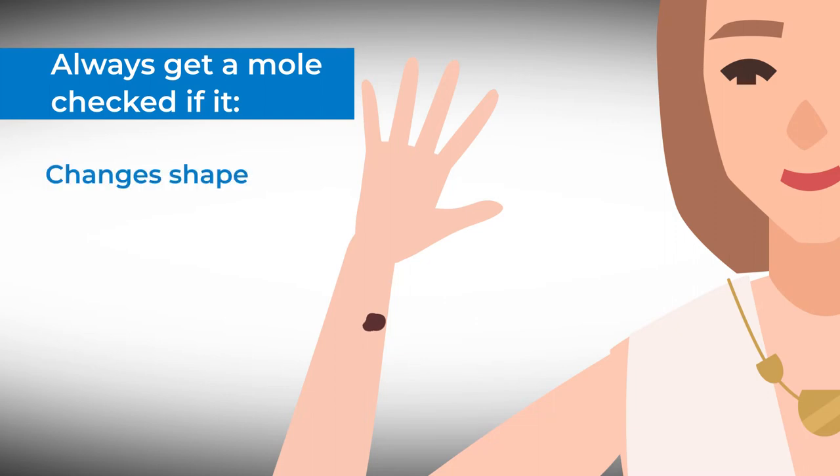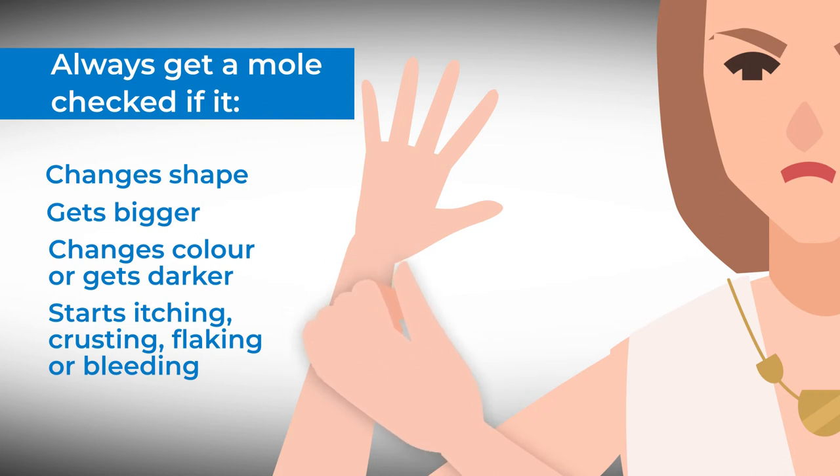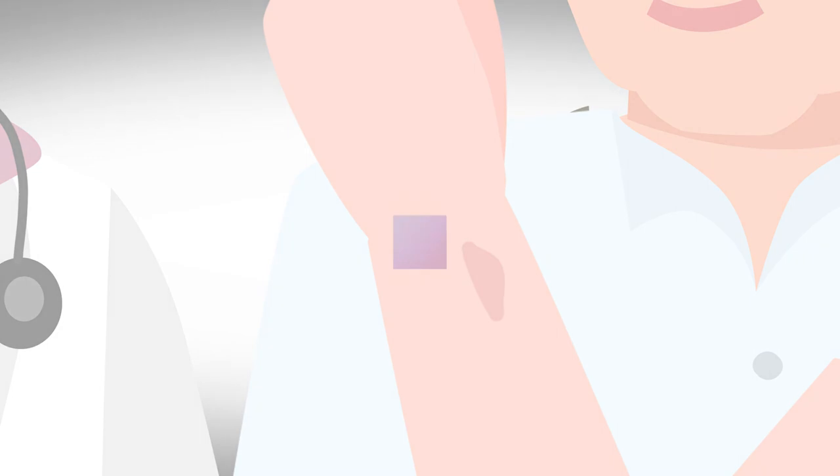Always get a mole checked out if it changes shape, gets bigger, changes colour or becomes darker, starts itching, crusting, flaking or bleeding. If you notice any new lumps on your skin or sore scaly patches, it's always best to get it checked out.